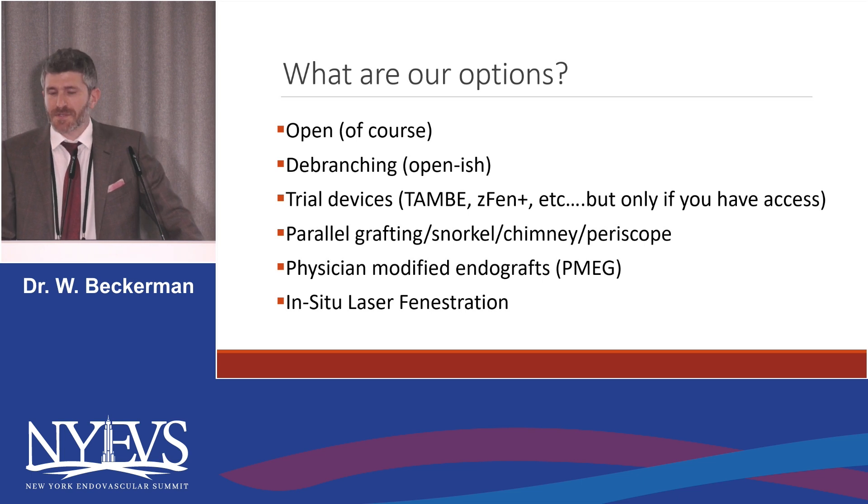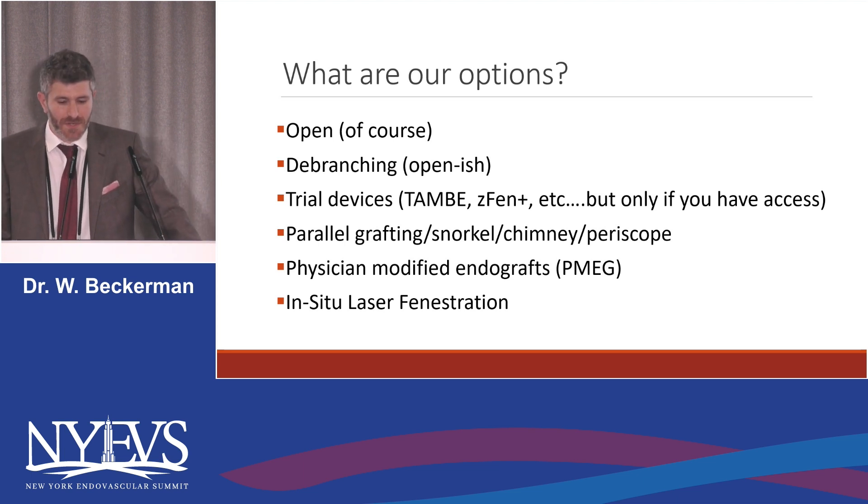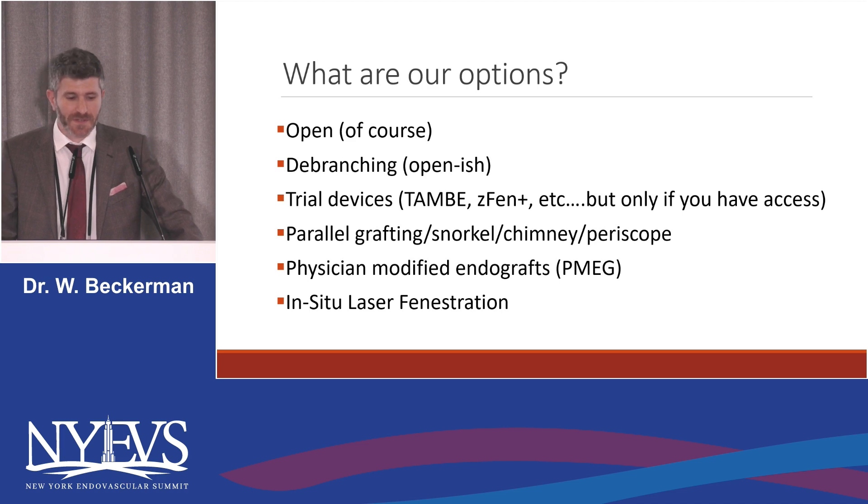So what are our options? Open or debranching, of course, it's been around for a bit. The trial devices — the TAMBI is probably closest to market. ZFAN plus is going into trials, but only if you have access. Parallel grafting, which Mohsen is going to talk about shortly. PMegs and in-situ laser fenestration.